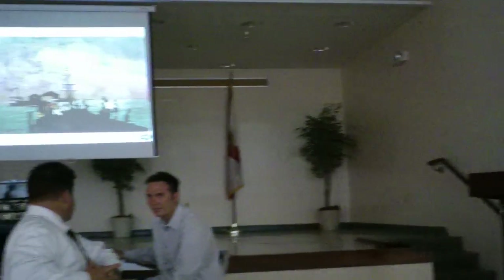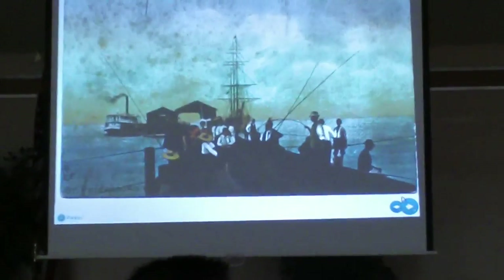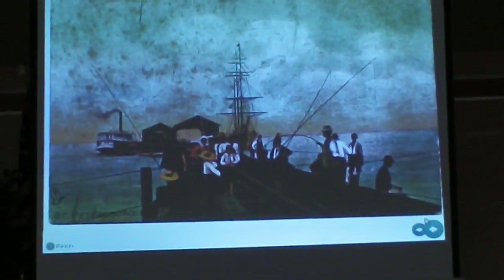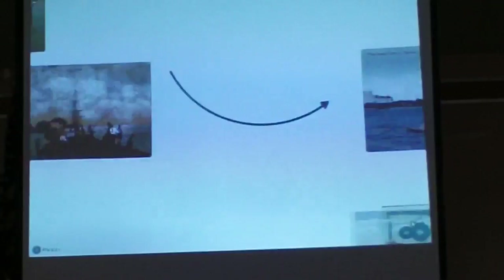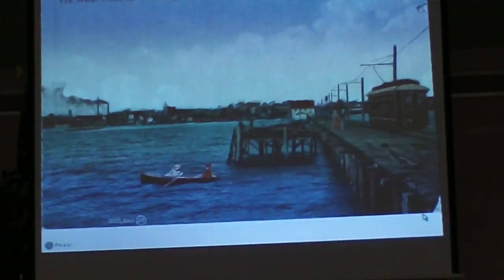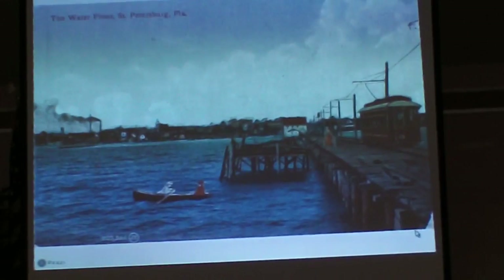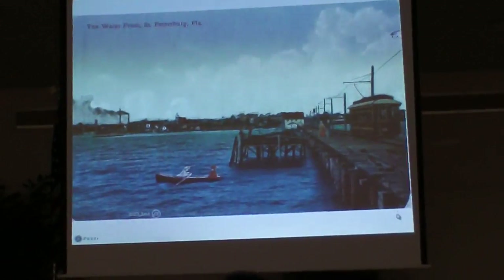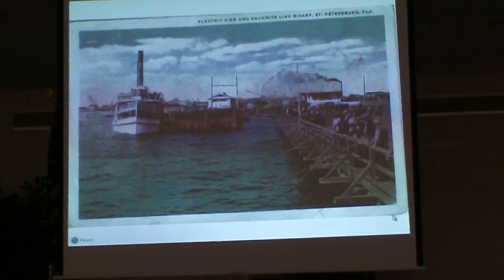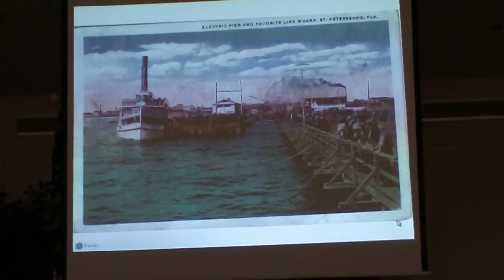The city's first pier was the railroad pier, which was at the end of 1st Avenue South. It was built in 1889 and replaced in 1906. The city's second pier, which was the Brantley Pier, was built in 1896 and lasted nine years. The city's electric pier replaced the Brantley in about 1905 and it also only lasted nine years.